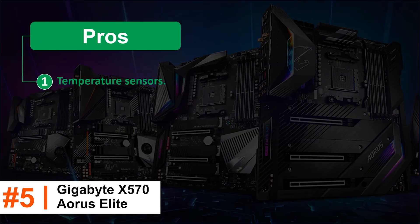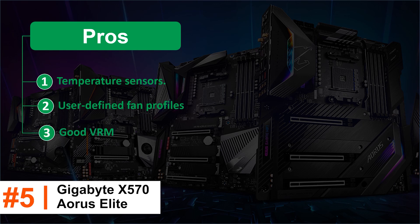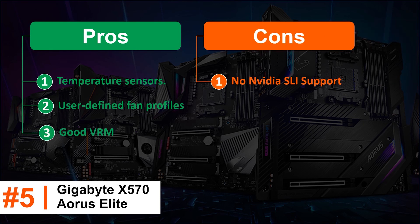Pros: Temperature sensors. User-defined fan profiles. Good VRM. Cons: No Nvidia SLI support. No in-built Wi-Fi.